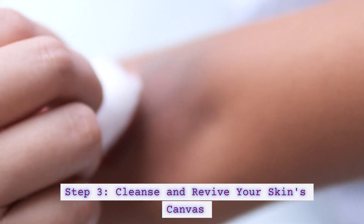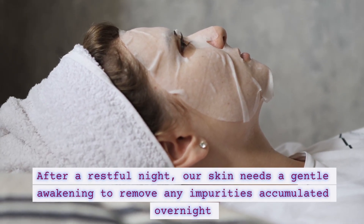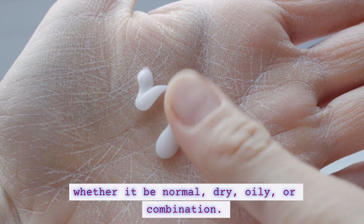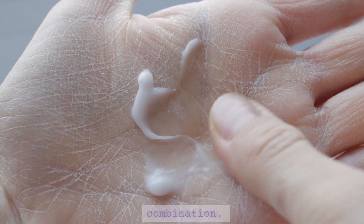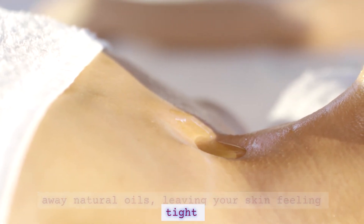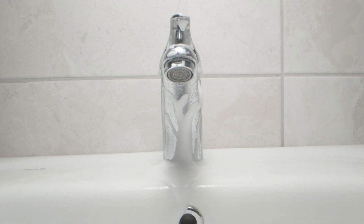Step 3: Cleanse and revive your skin's canvas. After a restful night, our skin needs a gentle awakening to remove any impurities accumulated overnight and prepare it for the day's elements. Choose a cleanser that is appropriate for your skin type, whether it be normal, dry, oily, or combination. Avoid harsh soaps or cleansers that can strip away natural oils, leaving your skin feeling tight and uncomfortable. Instead, opt for a mild hydrating cleanser that gently removes dirt and impurities, while leaving your skin feeling refreshed and supple.